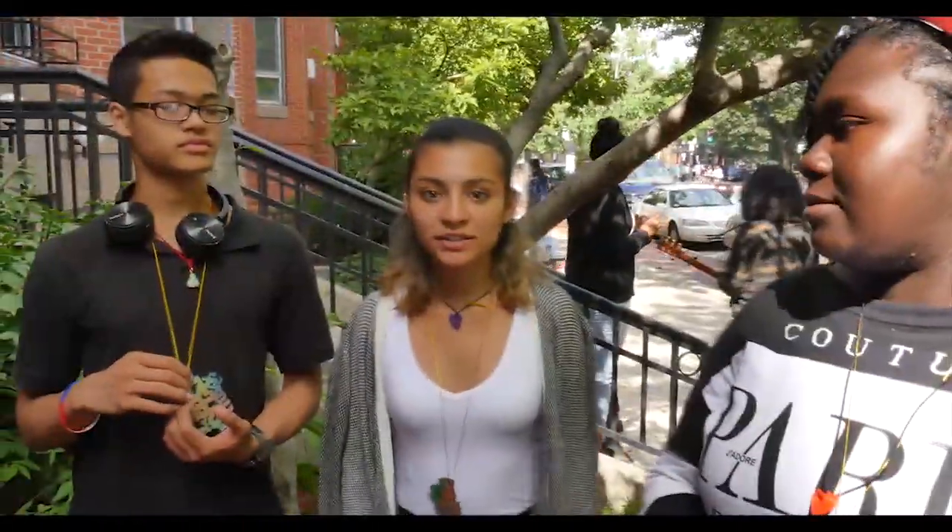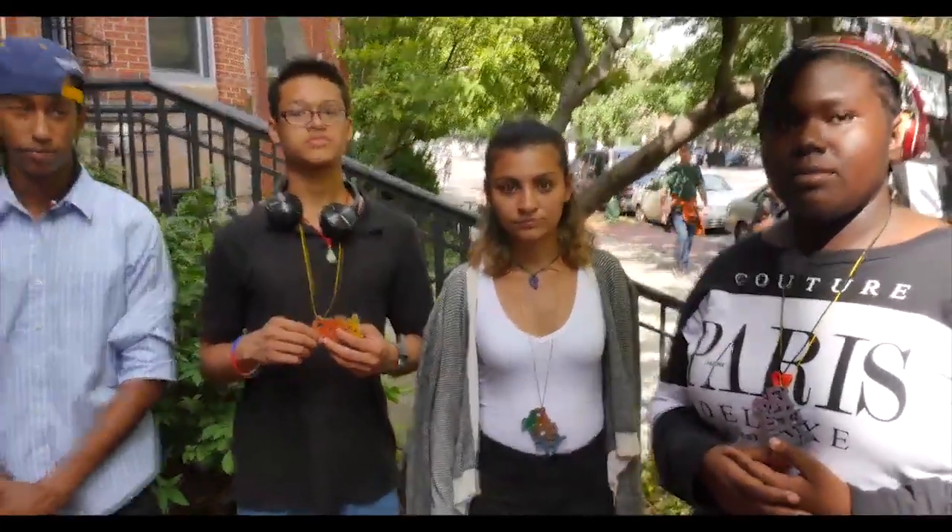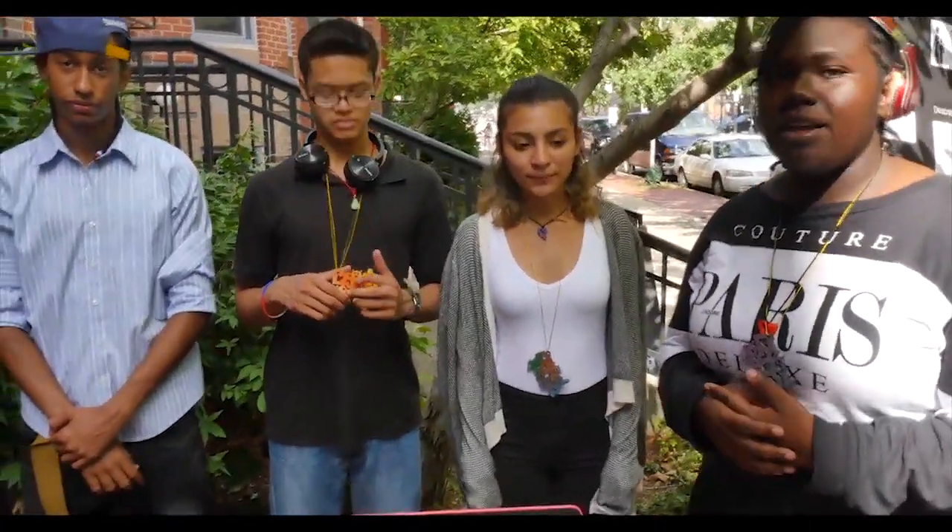My name is Junie. I'm Yocelyn. I'm Christian. I'm Christopher. You guys did a really good job — that's one of the best inventions I've seen in a long time.